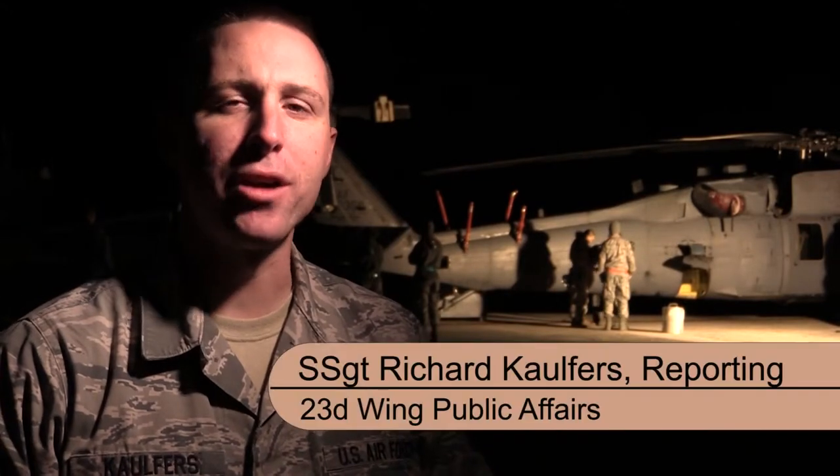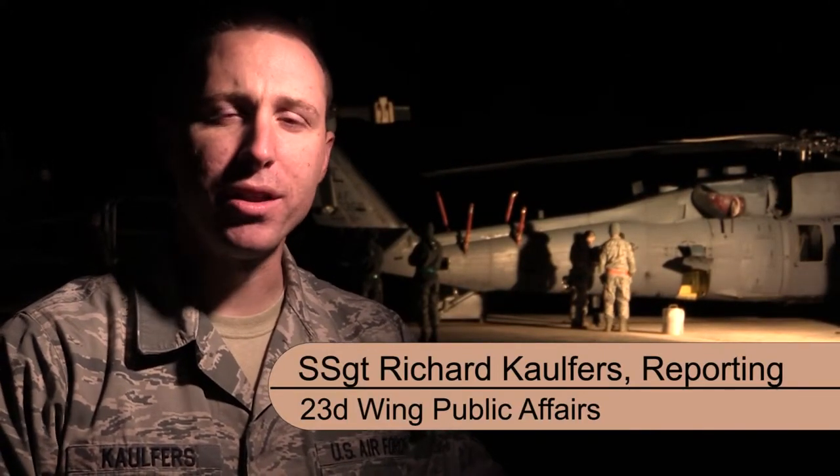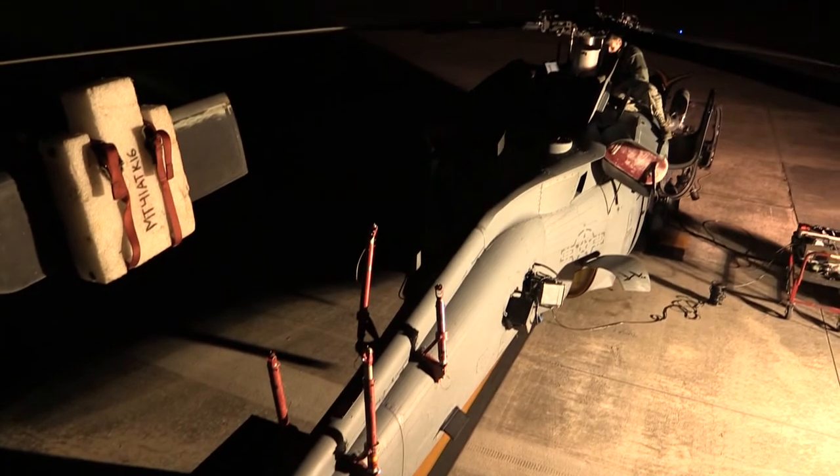The airmen from the 723rd Aircraft Maintenance Squadron are going to be working throughout the night to get these HH-60 helicopters packed up and ready to be put inside a C-17 to be flown anywhere around the world.